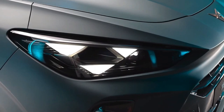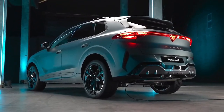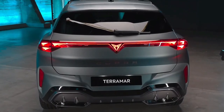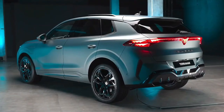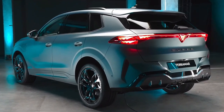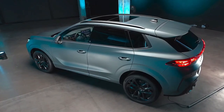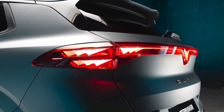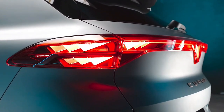It wears the new Cupra front fascia design seen on the latest Leon and Formentor models, with aggressively styled air intakes and triple triangle signatures for the LED daytime running lights, as well as the full-width LED taillight bar. Matrix LED headlights are available, as are 18, 19, and 20-inch alloy wheel options, and a choice of nine paint colors, including two matte finishes.